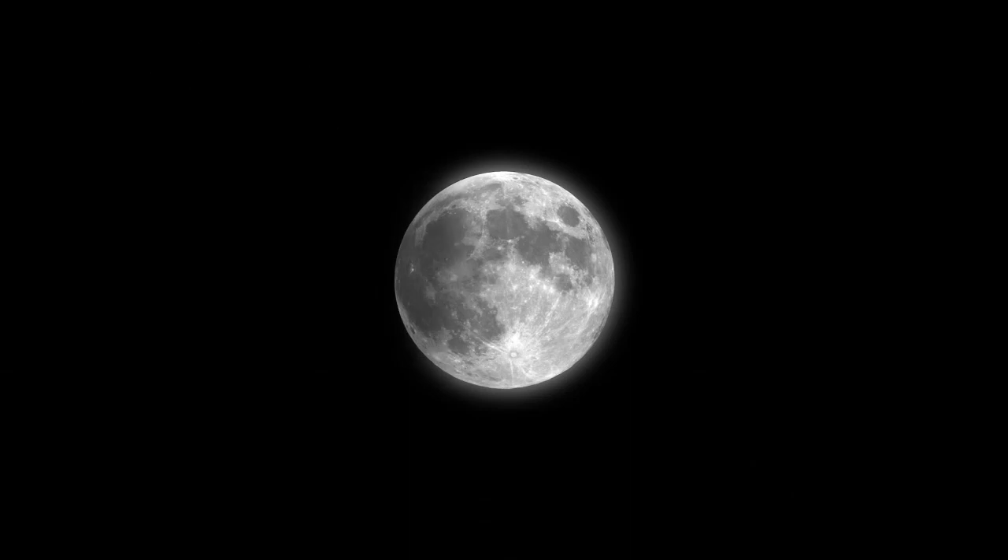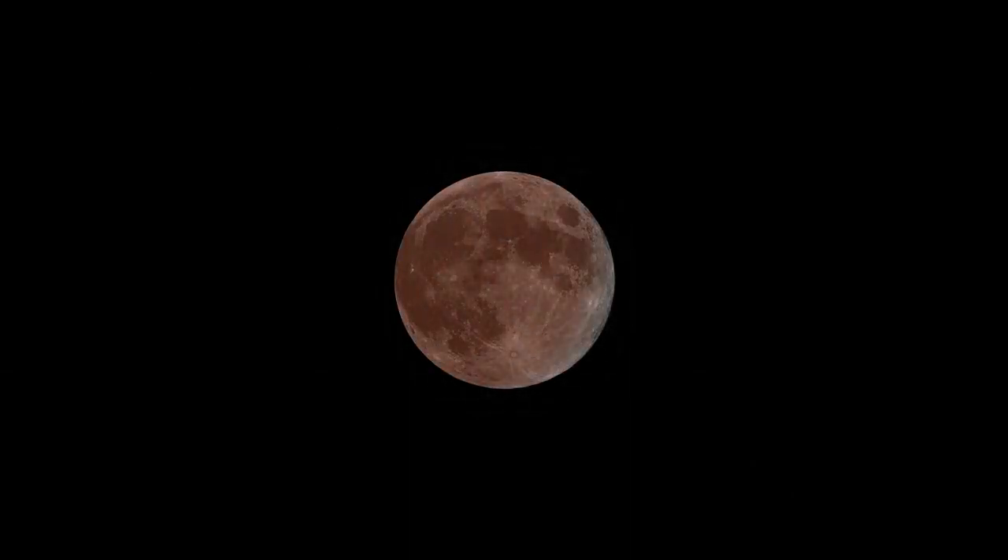On April 15th, a total lunar eclipse will be visible throughout much of North America, South America, and Australia. The Moon will darken as it passes through Earth's shadow.